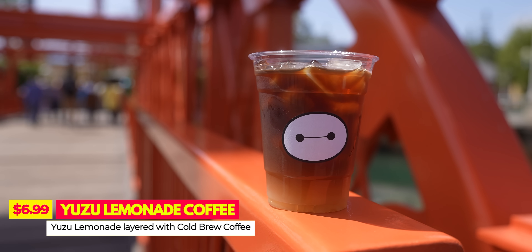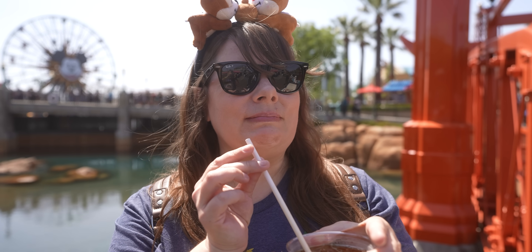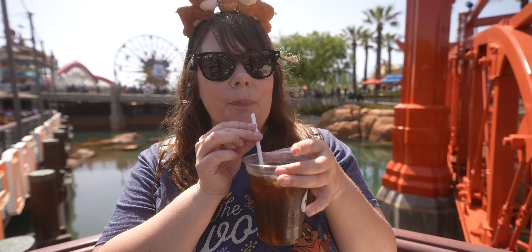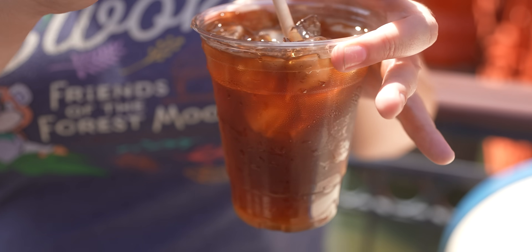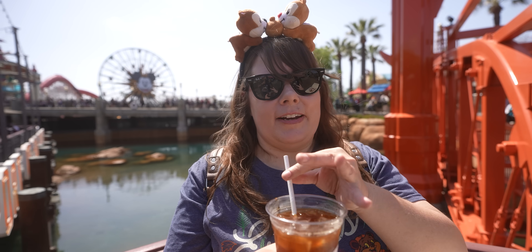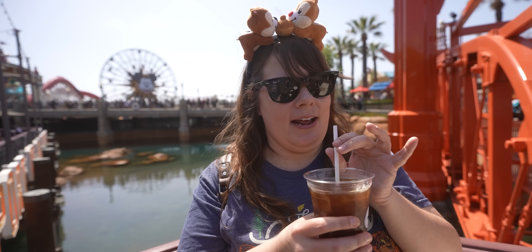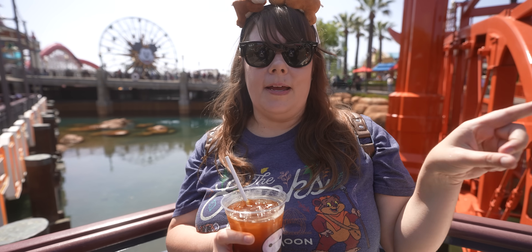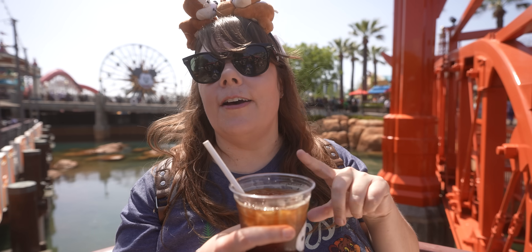This is just yuzu lemonade mixed with cold brew — a cast member described it as honey lemon lemonade. I was excited to try it but it is so sour and the coffee isn't really good either. I had a feeling this was going to be really good or really bad and I hate to say it's really bad. If you want a good cold brew, go to Avengers Campus and get the cold brew at Pym's — it's like an Oreo cold brew, freaking delicious. This is a no-go for me.